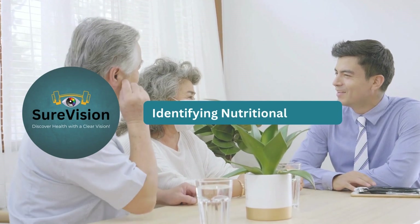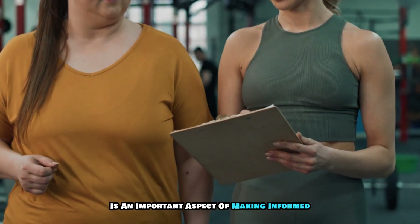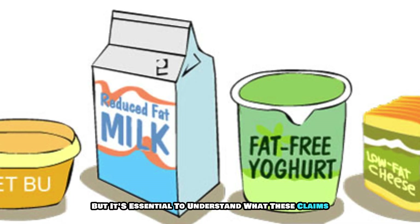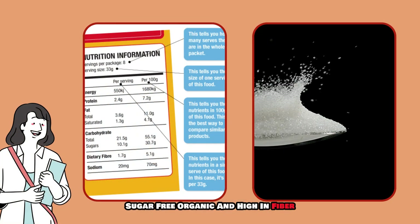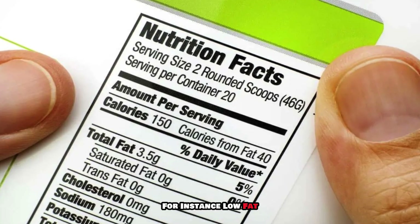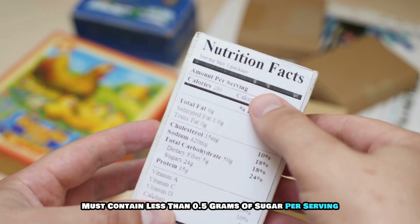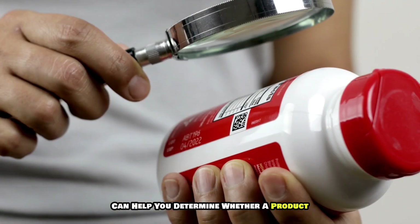Identifying nutritional claims. Nutritional claims can provide valuable information about a product's health benefits, but it's essential to understand what these claims really mean. Common claims include terms like low fat, sugar-free, organic, and high in fiber. Familiarize yourself with regulatory definitions — for instance, low fat generally means three grams or less of fat per serving, while sugar-free must contain less than 0.5 grams of sugar per serving. Knowing these definitions can help you determine whether a product truly aligns with your health goals.